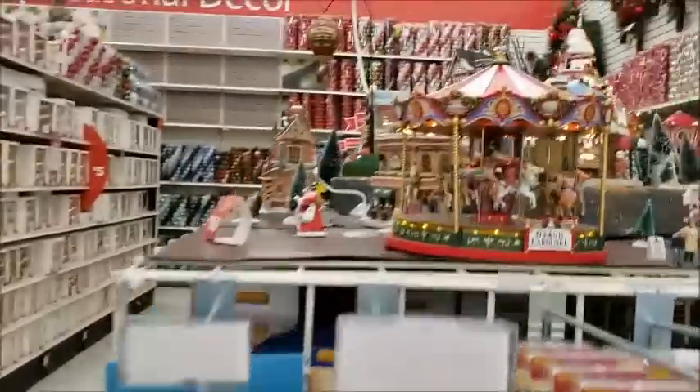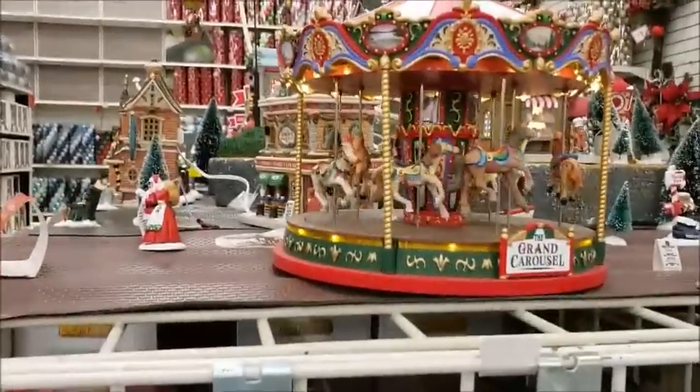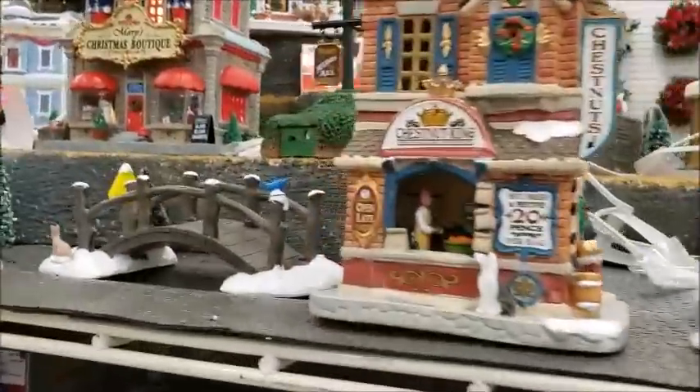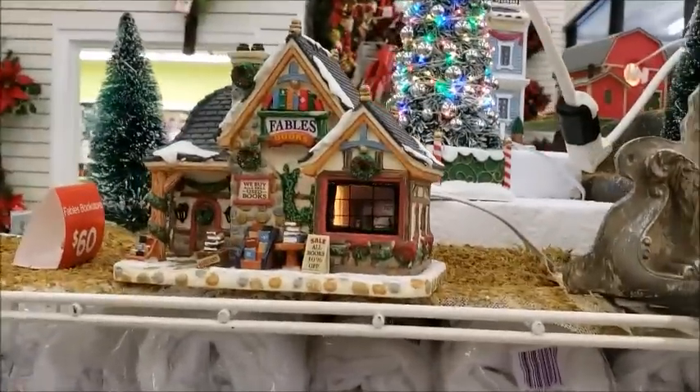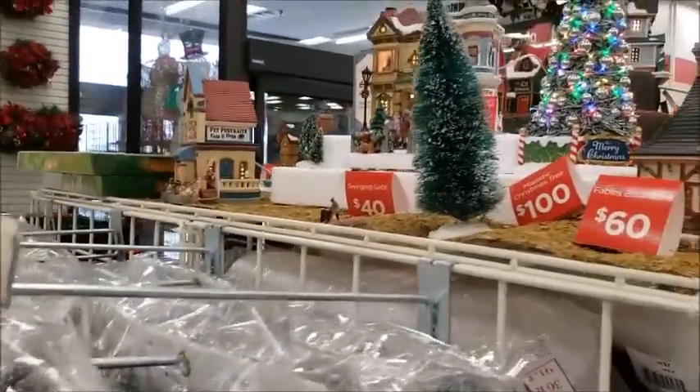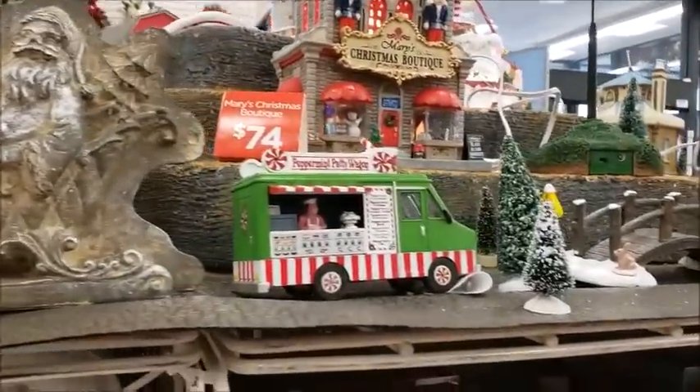Oh man, that's adorable. I like snow globes. I wonder if they have any snow globes. Really pretty snow globes. And they don't. I wish they had snow globes — wouldn't they be pretty?